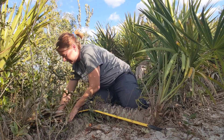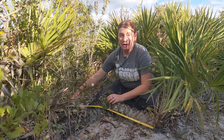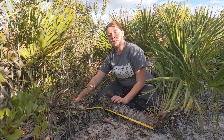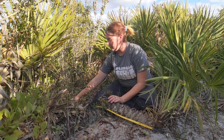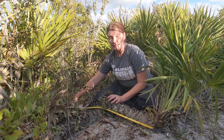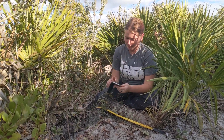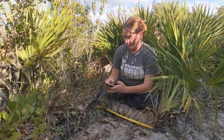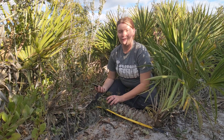Now we can see how long the palmetto trunk is. This chunk here is about 90 centimeters long. After we get our total length of the trunk that's above ground, we divide it by 1.2, which is the growth rate for palmettos every year. So in this case we take 90 centimeters above ground — 90 divided by 1.2 — and the part of the palmetto that is above the ground that we can see is 75 years old.